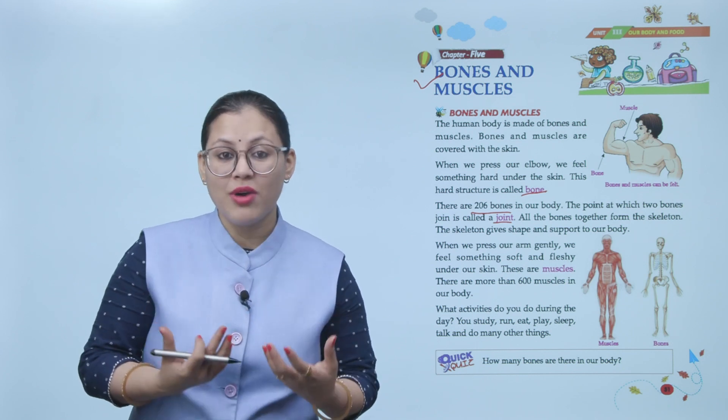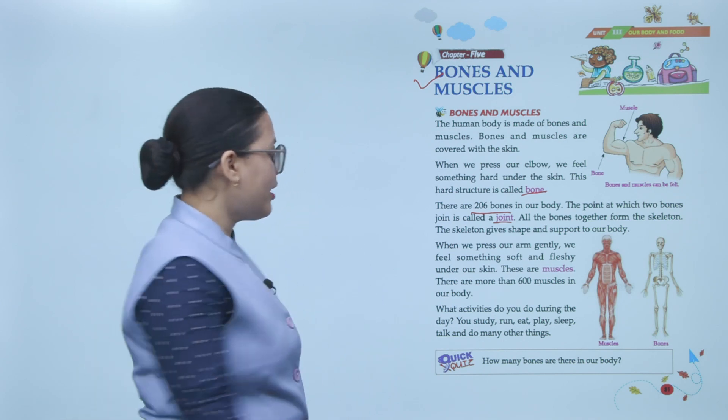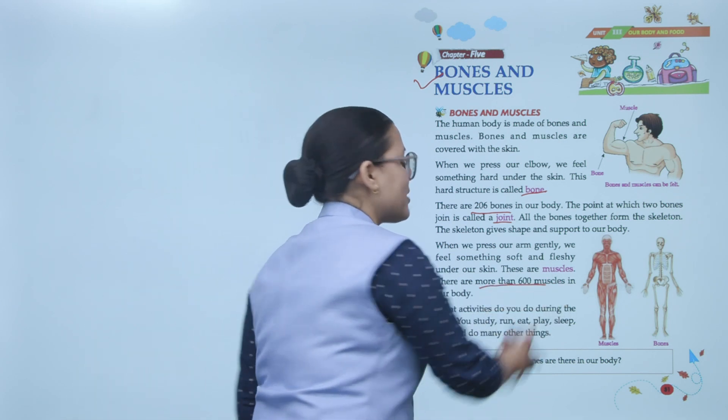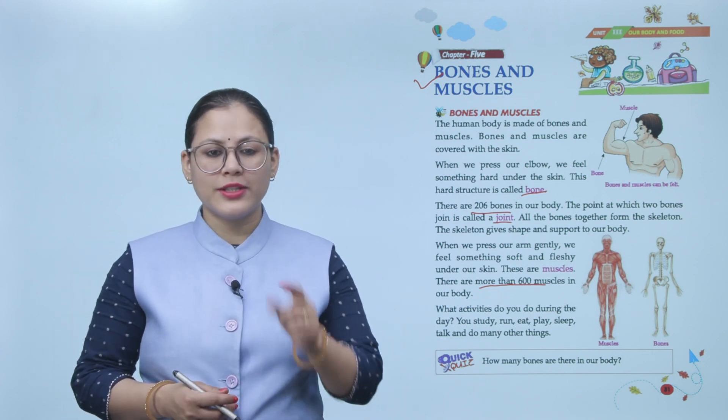Jab aap gently press karte ho to jo soft aur fleshy cheez lagti hai skin ke neeche, woh muscles hain. Hamari body mein 600 se zyada muscles hote hain.